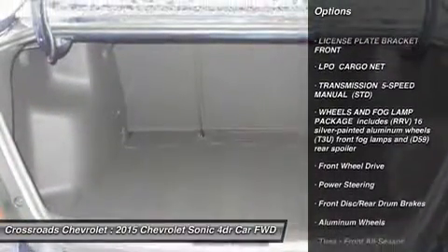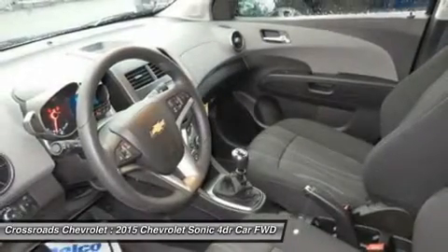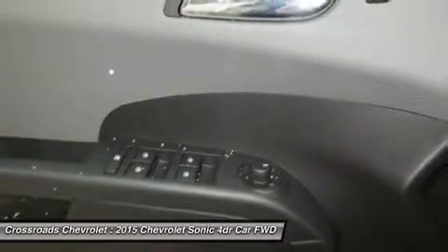Adjustable steering wheel, steering wheel audio controls, trip computer, power windows, power door locks, keyless entry, cruise control, remote trunk release.